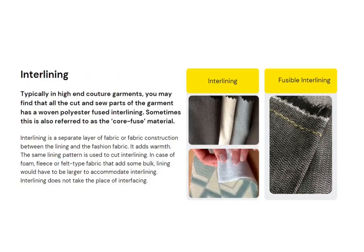Here you can see a picture of a fusible interlining. When you touch the back side of the fusible interlining to the wrong side of the fabric and apply steam press, the interlining adheres permanently to the back side of the fabric. This happens because the wrong side of the fusible interlining is coated with a thermoplastic resin.